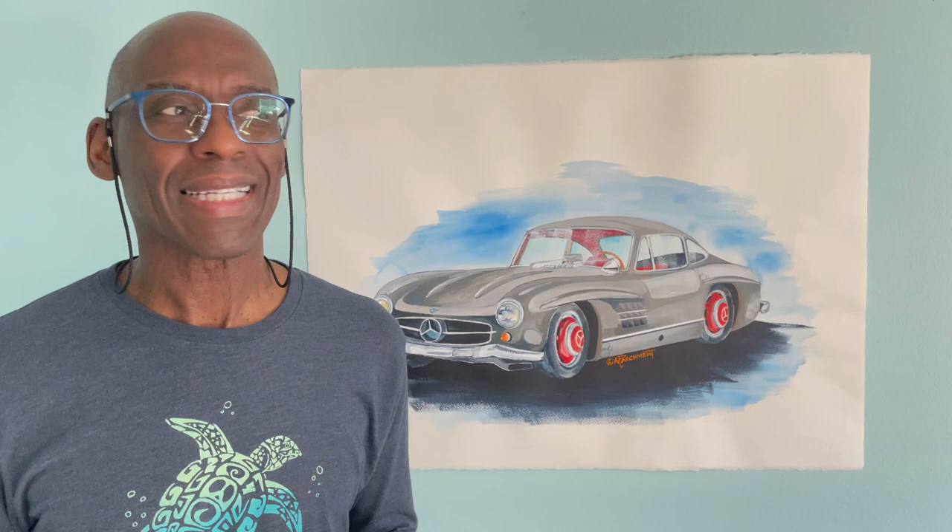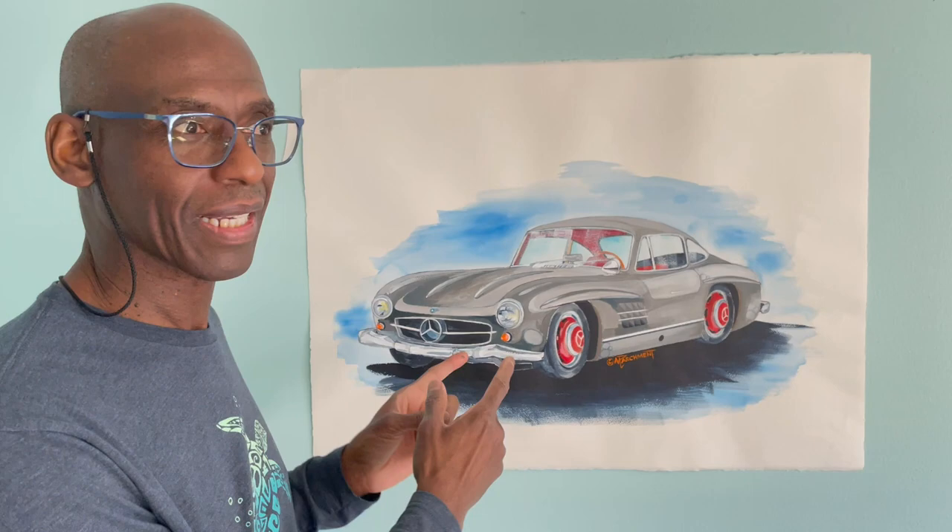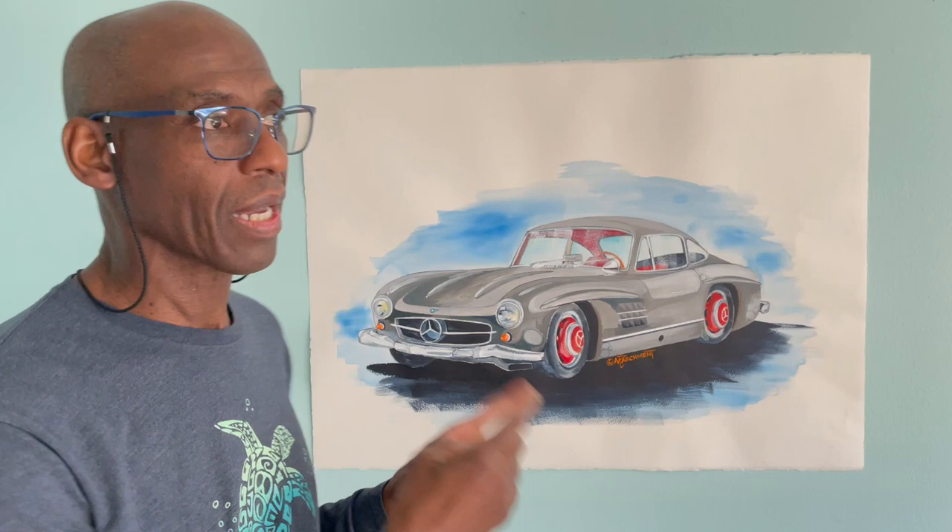Hello beautiful people! Michael L. Parchment Art. Wow, guys, I am so excited today to share this car — this classic car with you. This is the Mercedes-Benz 300 SL Gullwing.